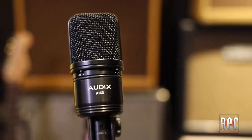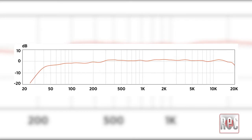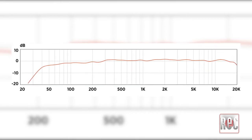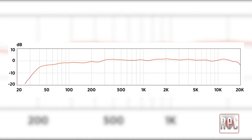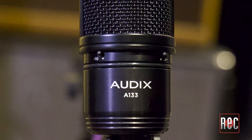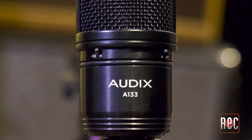This eliminates the need for a dedicated shock mount. It has a steel mesh grille paired with a layer of ultra-thin acoustic foam, helping to protect the diaphragm from plosives. The A133 has a frequency response that reaches down to 40 Hz and extends to 20 kHz, with an impressive 150 dB of SPL handling when the pad is engaged. It also has a signal-to-noise ratio of 84 dB, and the bass roll-off switch is located at 150 Hz.